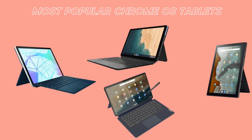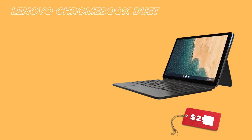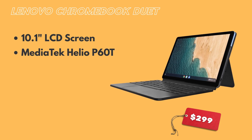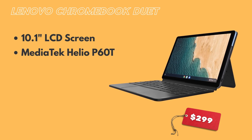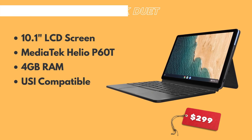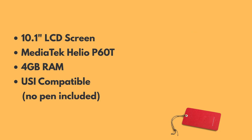Let's do a little comparison of a few Chromebooks out right now that compete directly with the Duet. Note that all of these include a kickstand and a detachable keyboard. First off, the Lenovo Chromebook Duet: it has a 10.1-inch LCD screen with 400 nits of brightness, carries the MediaTek Helio P60T processor, and has 4 gigs of RAM. The Duet has USI stylus support, but it does not come with one.